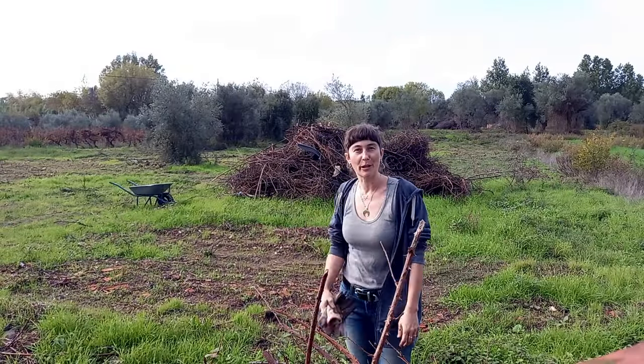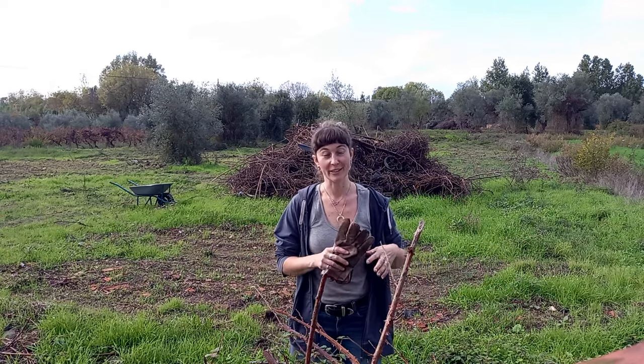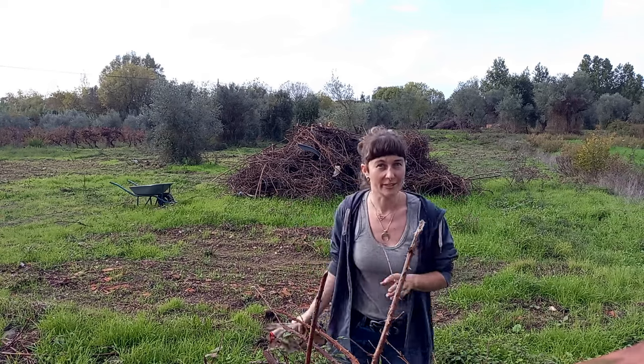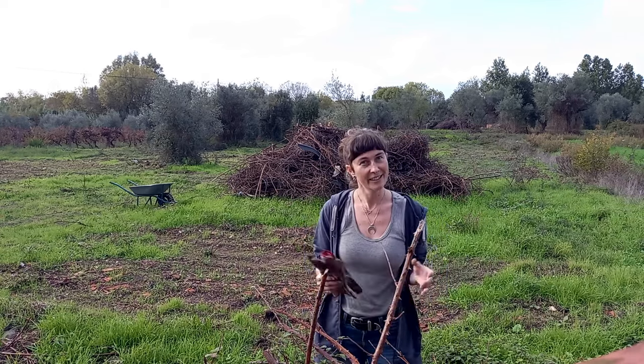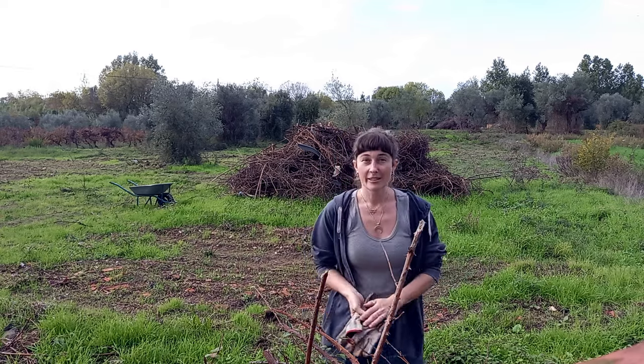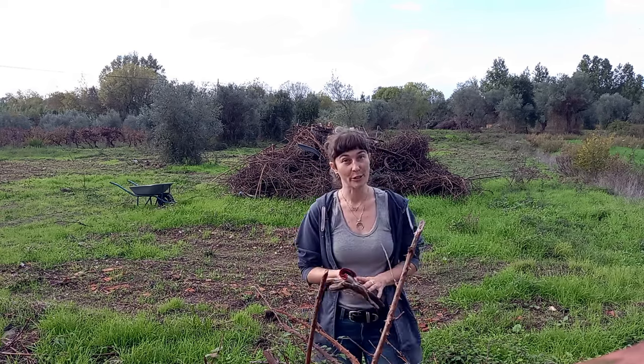So this giant pile of brambles, plus the rest of the brambles on the land, is still waiting for us to do something with it, and it's finally the end of the fire season — which means we can start burning stuff. So today this pile still has a bunch of trash in it, so I'm going to try to take the trash out, separate it from the brambles so it's clean to burn. And then the rest of the day I'm going to be raking up whatever random piles of brambles I can find, bring it all into a couple of piles so we can burn them next week. Wish me luck!